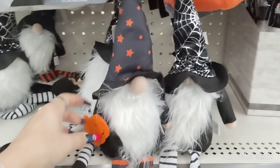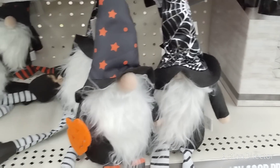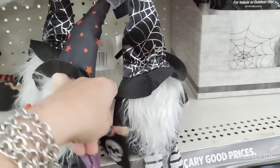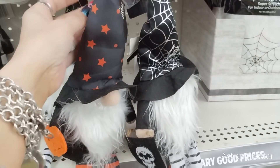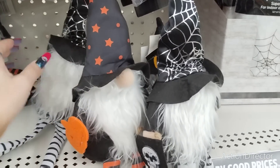They have these cute gnomes that are just little sitters, as I call them. They have their little treat bags with a skull, and then this one has the pumpkin. These are really cute as well — these are only going to be $5 each.